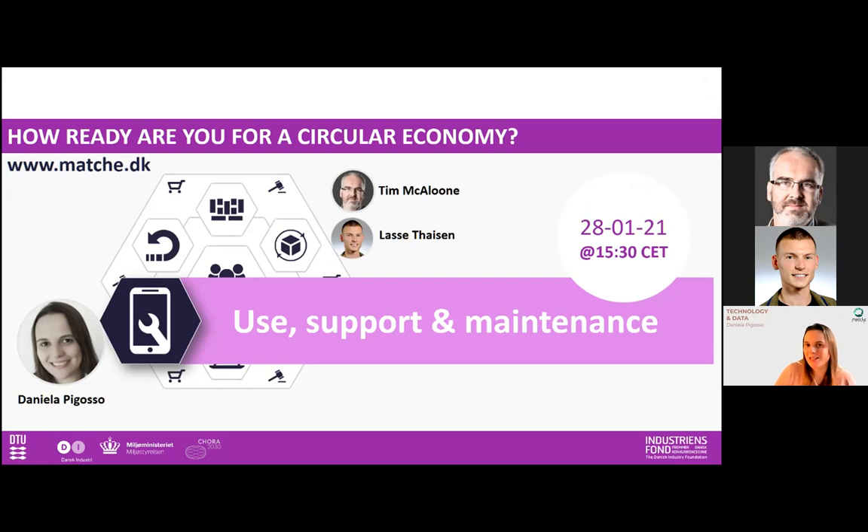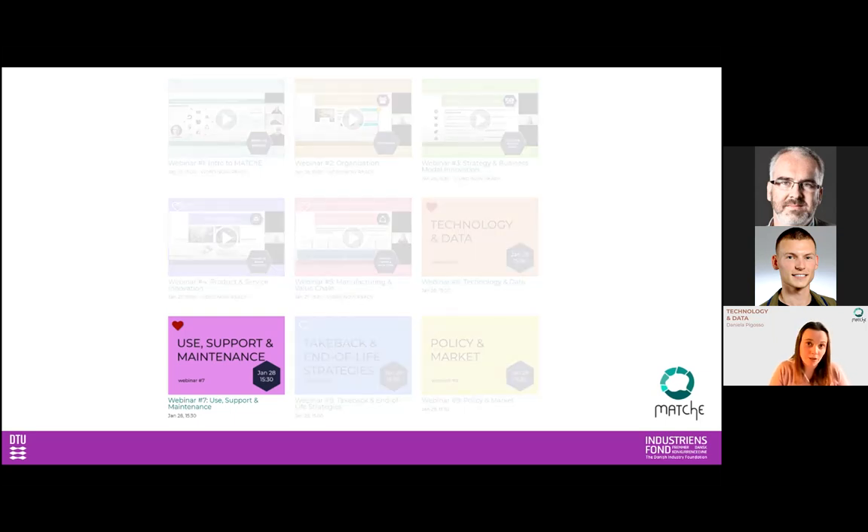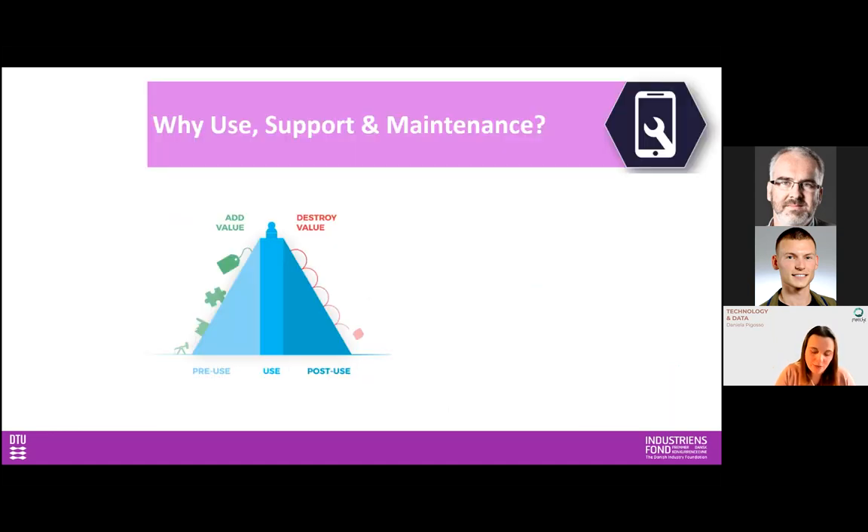The third megatrend is urbanization, so now you have all three of them. We just discussed that there are three very big megatrends shaping the world right now: digitalization, circular economy, and urbanization. When we manage to bring together digitalization and circular economy, we can really unlock the potential of both and have a significant influence on the way the world will look in a few years. Now we are going to talk about use, support, and maintenance, and how important it is to ensure a circular economy and to decouple value creation from resource consumption by extending the lifetime of products.